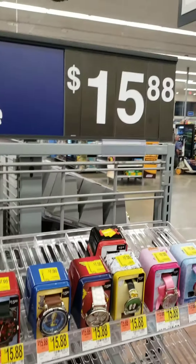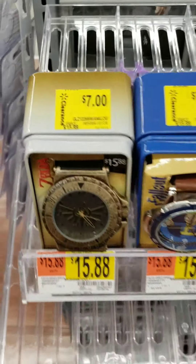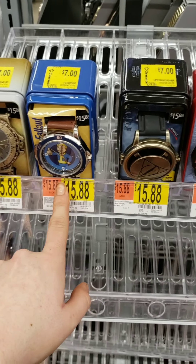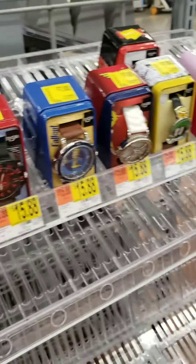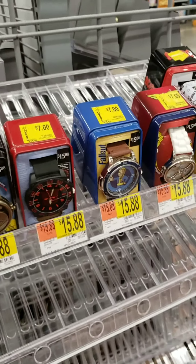Alright guys, these watches are $15.88 and the clearance tag says $7. But I've scanned each one I've shown you and they came out to be $3 a piece. So if every single one is $3, I'm picking up all of these.